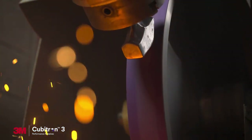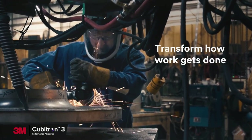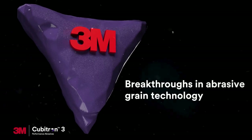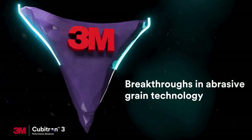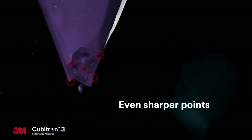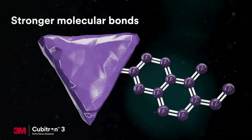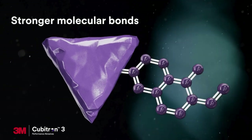With 3M Cubitron 3 performance abrasives, the industry has a new way to transform how work gets done. More proprietary breakthroughs in abrasive grain technology: see the shaped grain evolving to make even sharper points as it fractures, and stronger molecular bonding technology for increased durability.